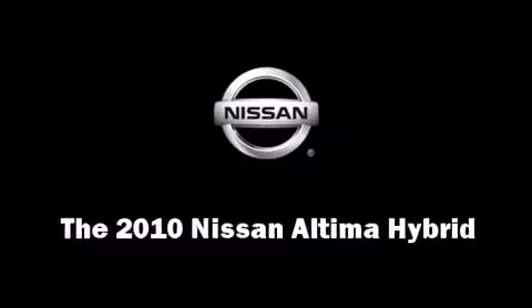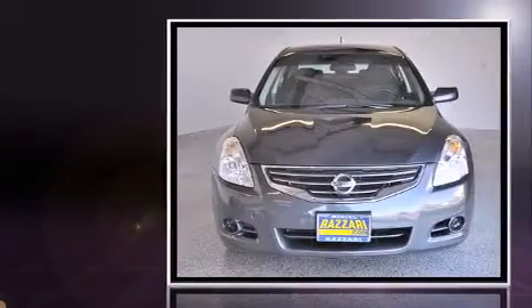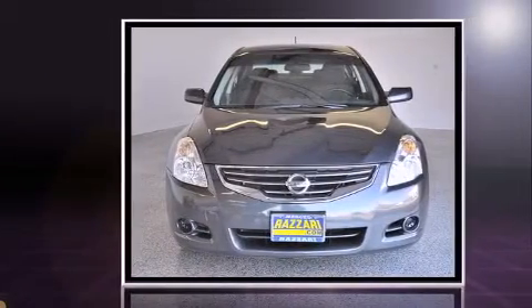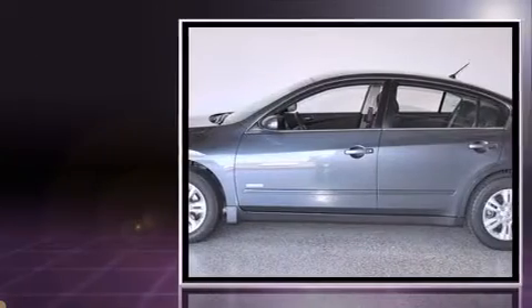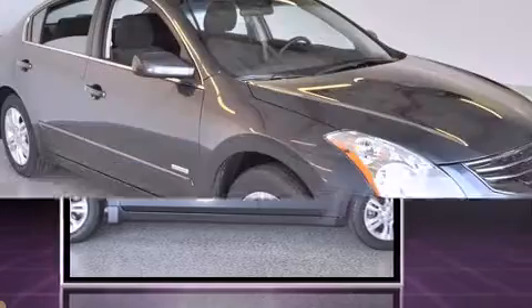You're going to love the 2010 Nissan Altima Hybrid. This four-door sedan just recently passed the 50,000 mile mark. It features a continuously variable transmission, front-wheel drive, and a 2.5-liter four-cylinder engine.